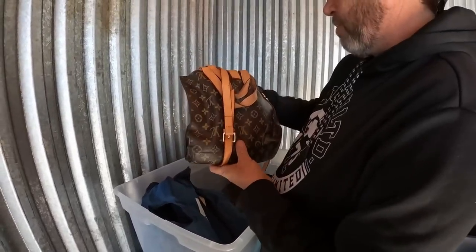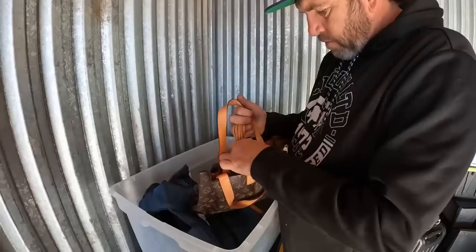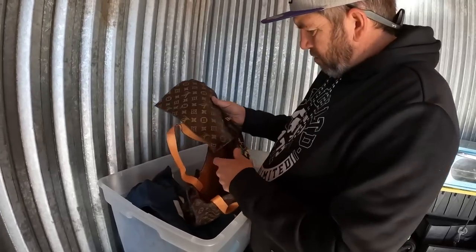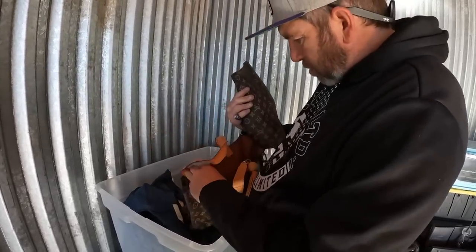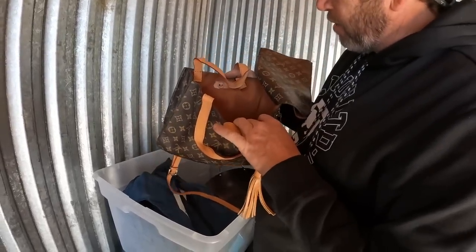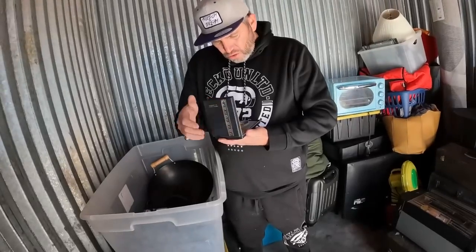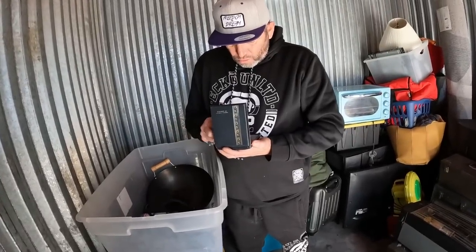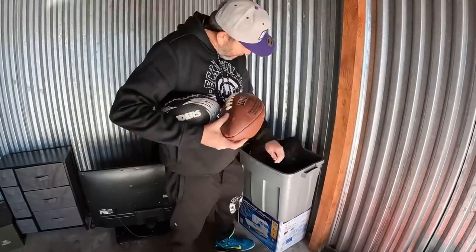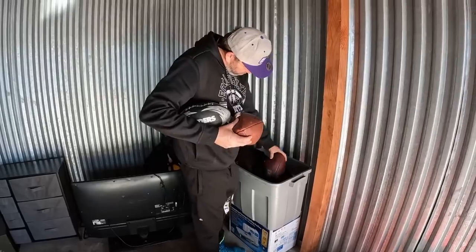Wait a minute — Michael, did we just find a Louis V10? A Louis Vuitton in this beaten-up storage unit? This thing looks old. This could actually be real — we're going to have to do a little more research. What should we do with this, Michael? And look at that — NFL football. Should we put these on auction? I don't know much about them or their age.